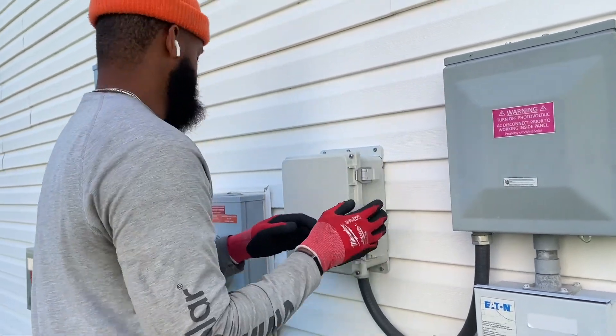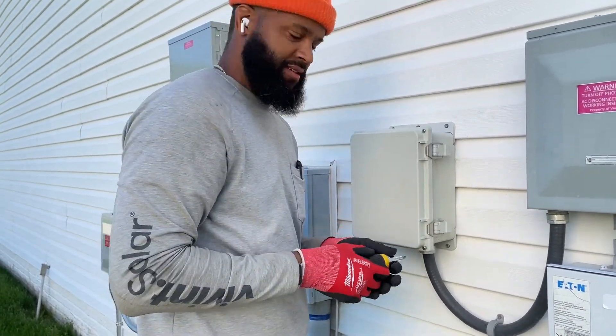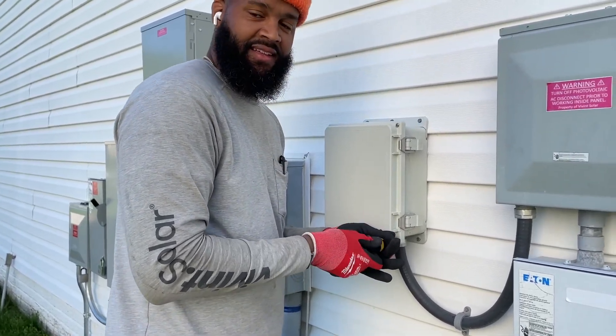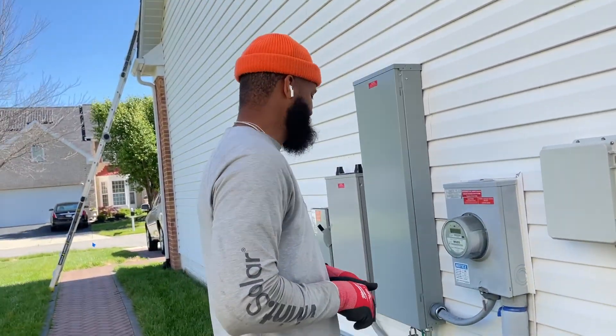We did lose power last year, but my whole neighborhood was dark and I had the brightest house right here. So that may have happened when that storm passed. All right, thanks a lot — I know you've got stuff to do, I appreciate you taking the time.